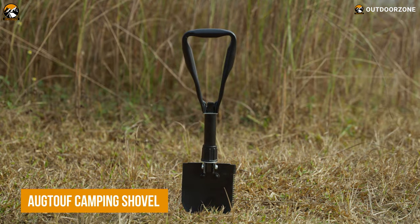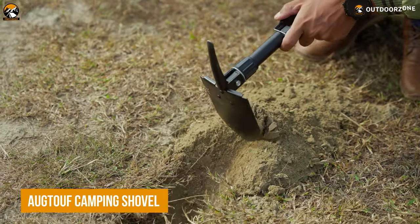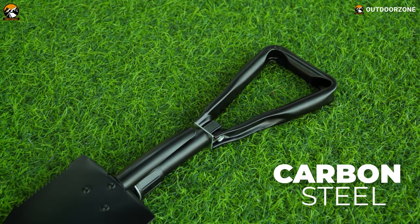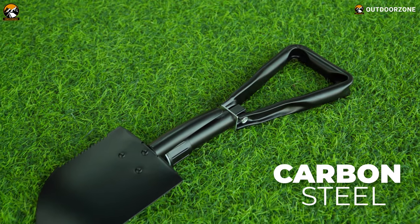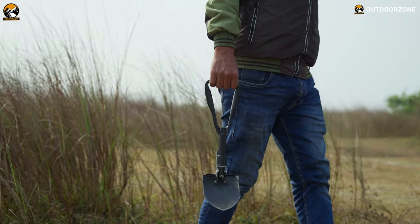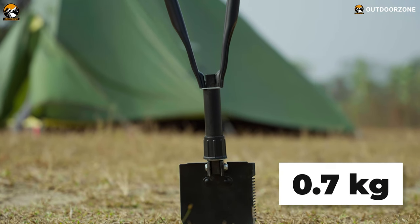The Octuff Military Folding Camping Shovel is a complete tool to have a blast out in the woods. It's made of high-carbon steel material that's 30% more solid and tough with a portable design. This material makes the shovel light and handy to travel with at just 0.7kg.